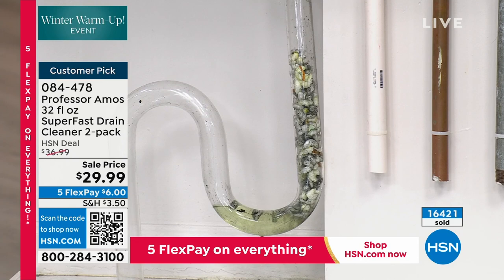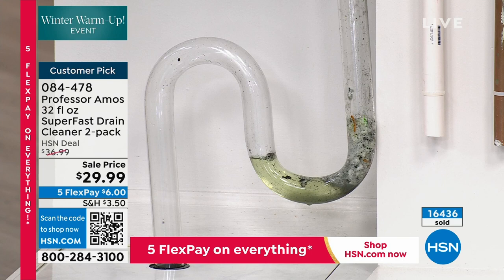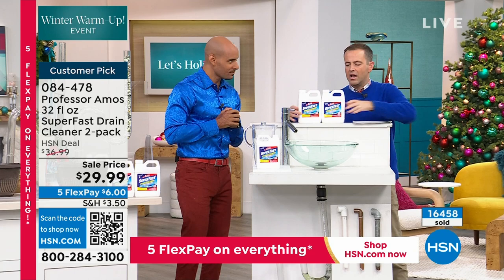Take a look at the PVC drain lines — Super Fast is safe for any application: PVC drain lines, copper drain lines, galvanized steel, even the old terracotta clay pipes that run from under your house. It's safe on the septic tank. If you have a boat tank or an RV tank, it's safe for the black tank or the gray tank. You're getting a double pack today — this is the hero product from Professor Amos.